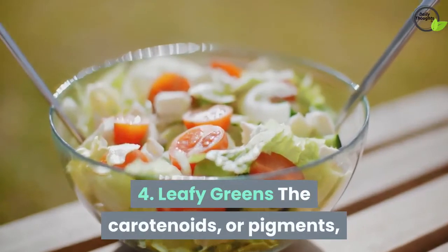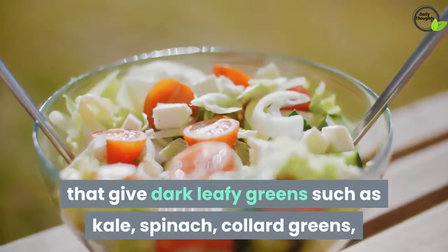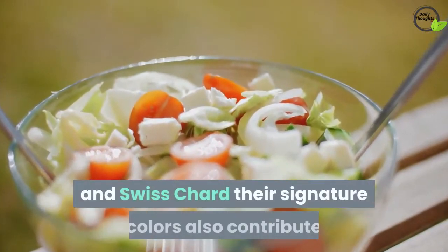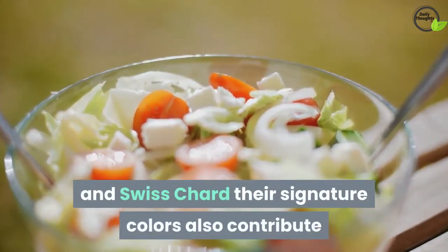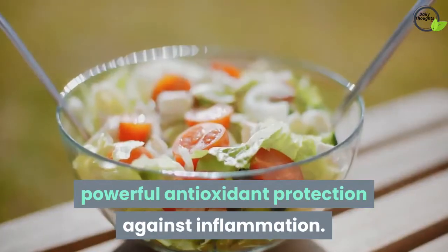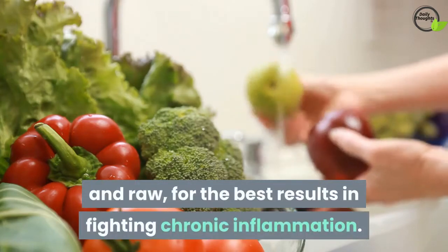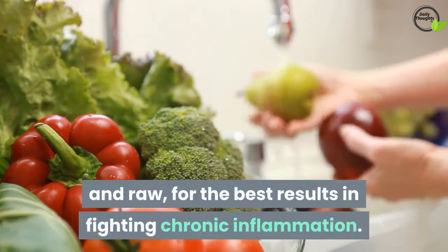4. Leafy Greens. The carotenoids, or pigments, that give dark leafy greens such as kale, spinach, collard greens, and Swiss chard their signature colors also contribute powerful antioxidant protection against inflammation. Try to eat a variety of leafy greens, both lightly cooked and raw, for the best results in fighting chronic inflammation.